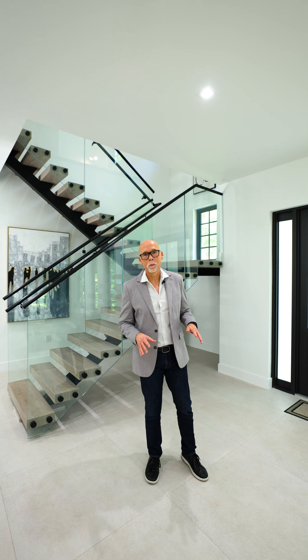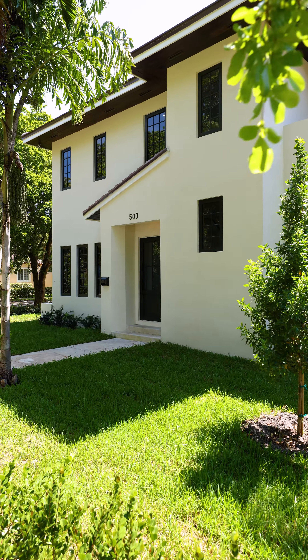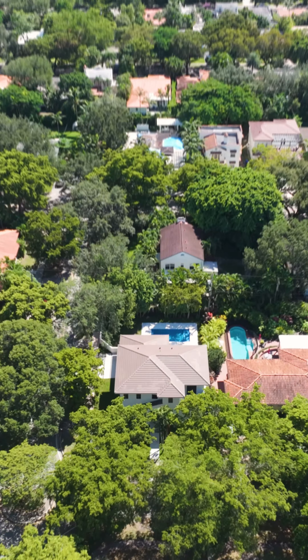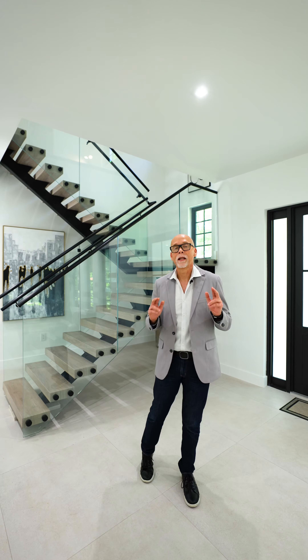Hello everyone, I am Mauricio Barba. Today we present you 500 Zamora Avenue, Coral Gables. This newly built home is approximately 3,000 square feet, four bedrooms, three baths, two-car garage, and a sunny bright pool. Let me show you around.